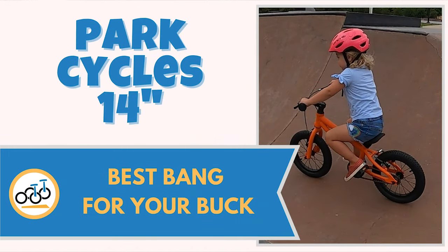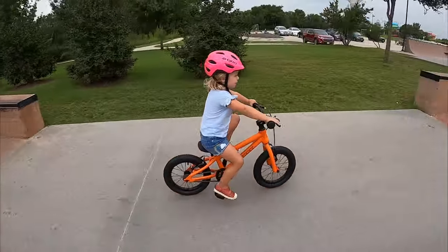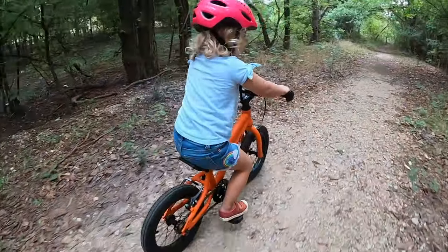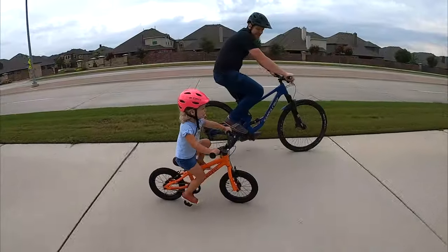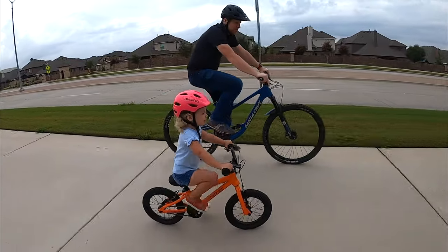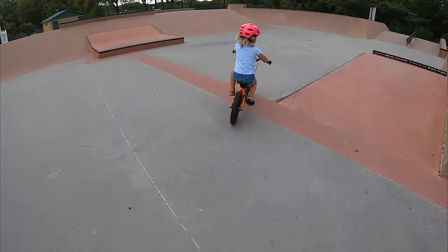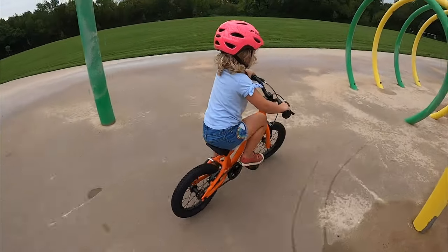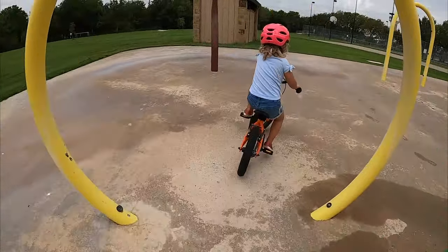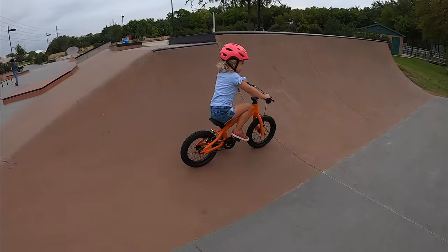And number 10: Park Cycles 14, best bang for your buck. Hailing out of Canada, Park Cycles is a new and growing kids' bike brand gaining a lot of excitement with parents. With the mission to provide great kids' bikes at affordable prices, Park Cycle bikes are an insane bang for your buck. The Park Cycles 14-inch features kid-friendly geometry and a low center of gravity similar to our other favorite bikes on this list, and is also lightweight at 16 pounds and does not have a coaster brake. Park Cycles keeps costs down by featuring more basic components, but those components are still kid-friendly and are much better quality than anything you'll find at a big box store. If you're a family on a budget but serious about getting your young riders started off on the right foot, Park Cycles is a fantastic option.